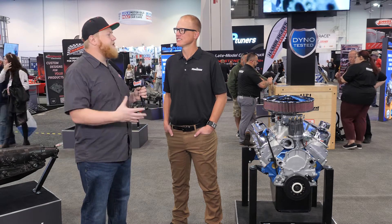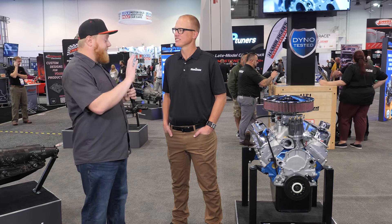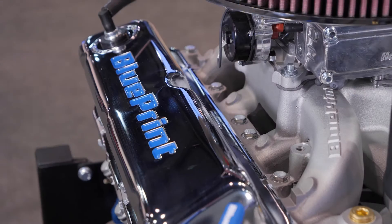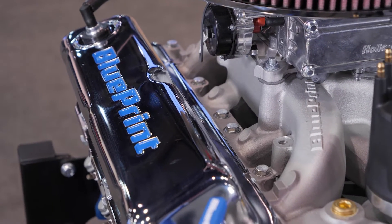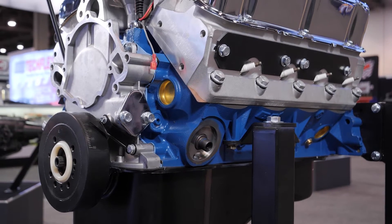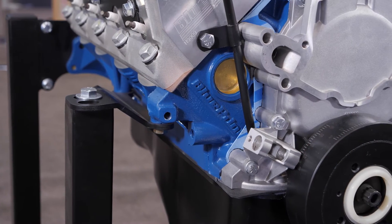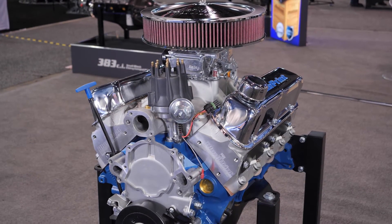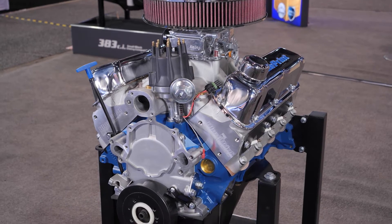You guys have all different sizes of engine packages and accessories — you can get this thing from bare to basically ready to drop in your car. If you want to reuse your existing intake, keep it period correct, or you love that carburetor you finally got dialed in, we'll give it to you as a long block. We'll still bolt an intake on it, put a carburetor and distributor on it, run and test that engine, ship it to you, and you can use your own intake, carburetor, distributor, and front drive accessories.